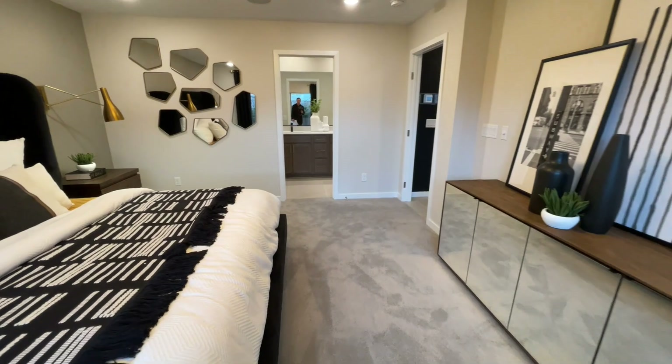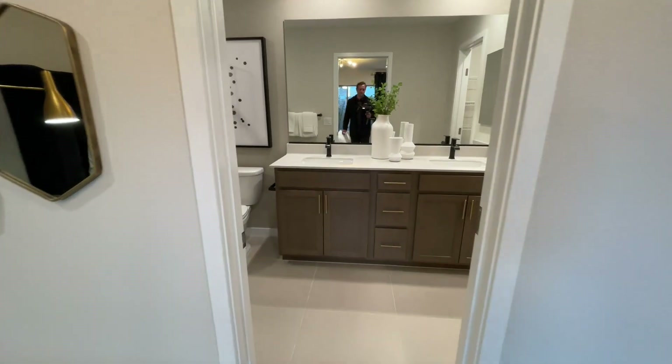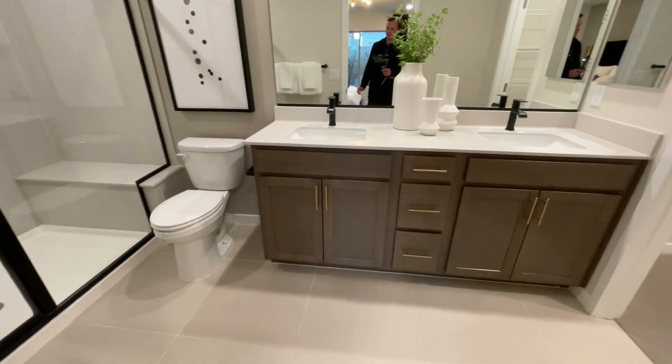It's easy to change carpet, it's easy to change countertops. As far as lighting, sliders, patios, patio covering, or balconies — it's harder to do that later on. If you have questions, please reach out to me.